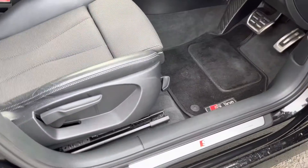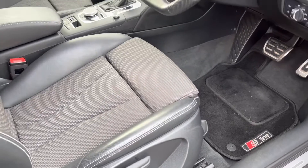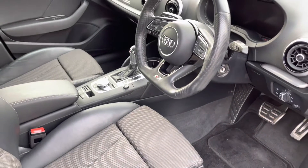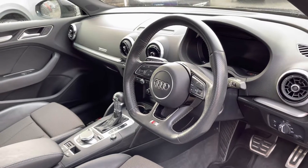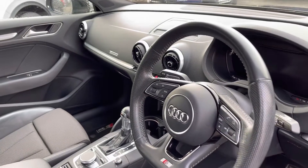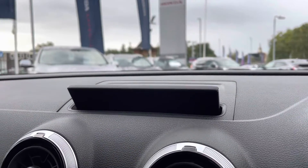Moving along to your front interior features, you will find your S-badging complementing the door sill. Just above you will find your multifunctional flat-bottomed full leather steering wheel, along with your central display screen which will pop out just above your climate air vents when you start up the engine — you do have your button just below to pop this downwards if it isn't in use.